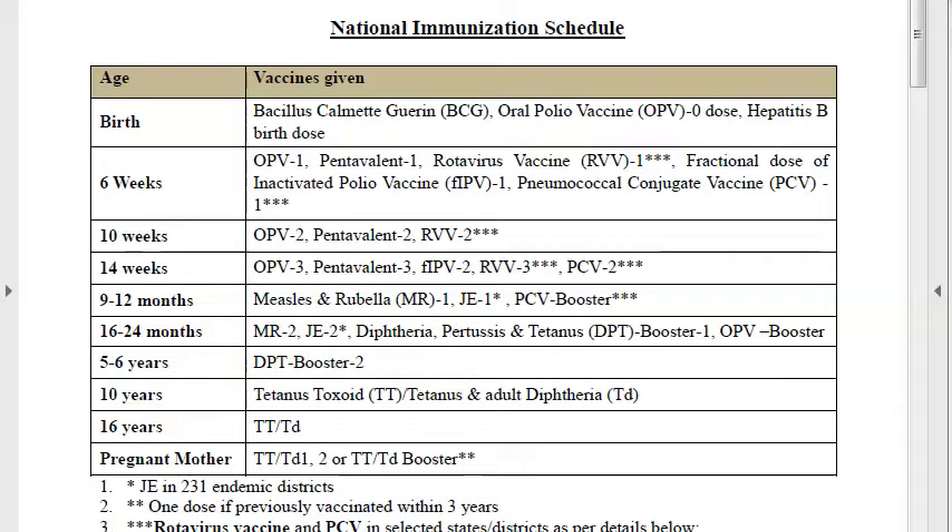MMR vaccine is not a part of the national immunization schedule. Measles Rubella (MR) is the one that is part of the national immunization schedule — not MMR. So measles vaccine is against a virus.